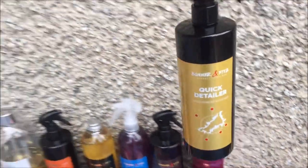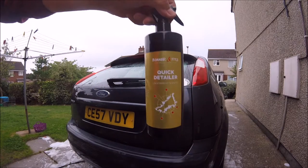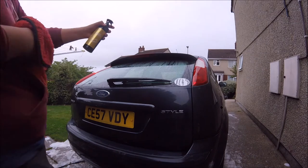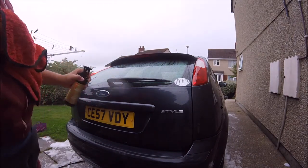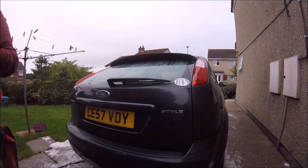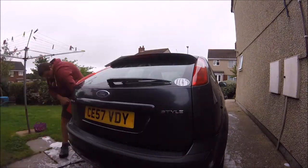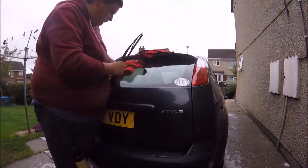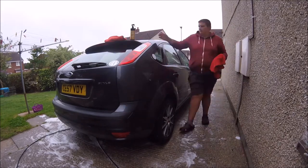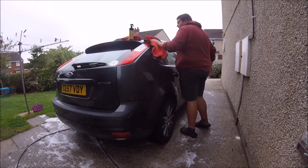Next we used their gingerbread scented quick detailer. I used the QD as a drying aid with my drying towels. The QD is a lovely white colour and the scent is sensational — not overpowering, just perfect. It works a treat as a drying aid, also adding some awesome gloss. The bottle appears to spray a lot but actually delivers a good controlled mist, which is all you need. I dried the whole car with it and only went down an inch in the bottle, which is phenomenal. I have no bugs on this product — it's outstanding and can be used in many ways, for example as a clay lube.